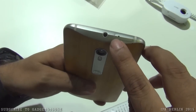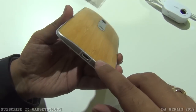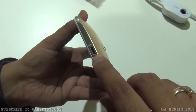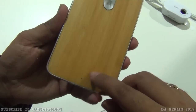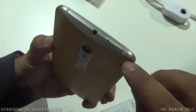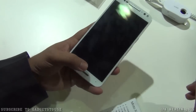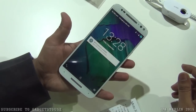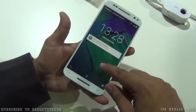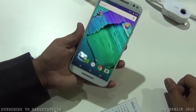On the top you have a 3.5mm audio jack. Here we have the SIM card tray in which you can insert a nano SIM. At the bottom you have the micro USB port for data syncing and charging, and we have a primary microphone hole there. At the back side there is a secondary microphone hole. Overall the build quality and design has improved on this phone compared to the Motorola Moto X.